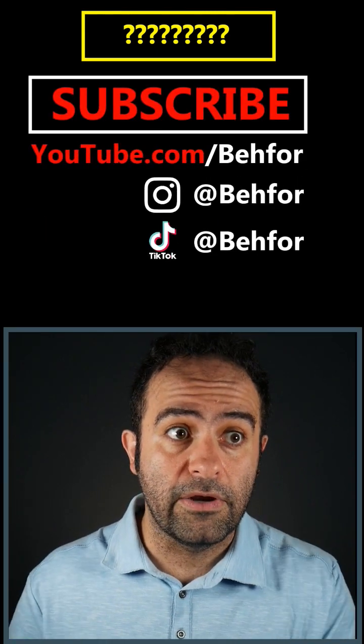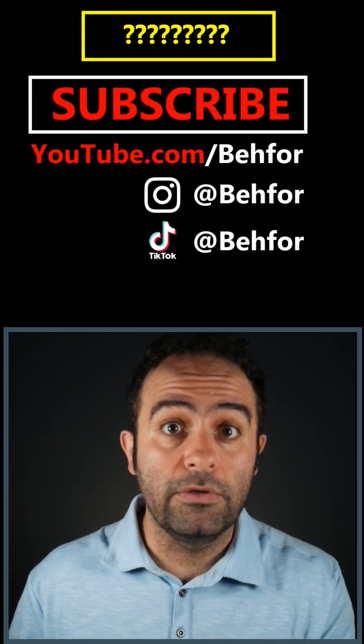Follow me on TikTok and Instagram for short videos, and on YouTube for more detailed videos.